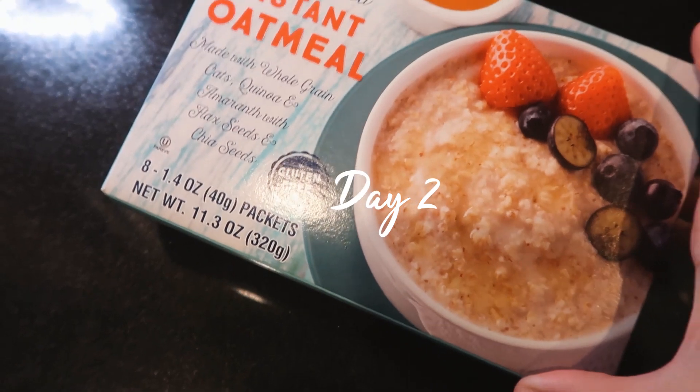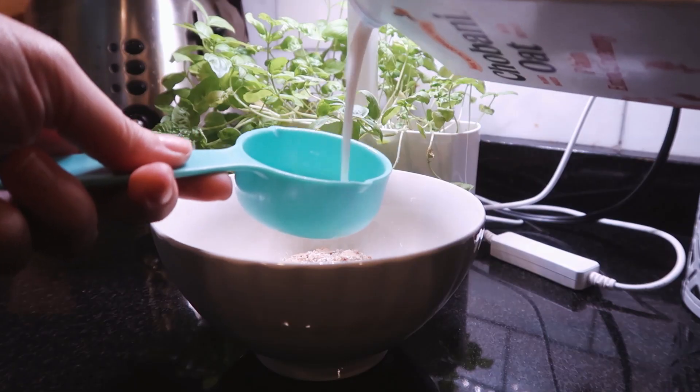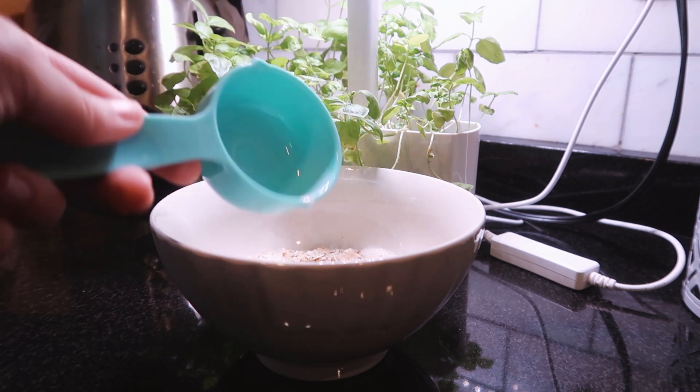The next day I still hadn't gone to the grocery store, so I decided to have instant oatmeal with some leftover berries from my fridge. I add about a third cup of oat milk and a third cup of water to the oats and microwave them for about a minute.